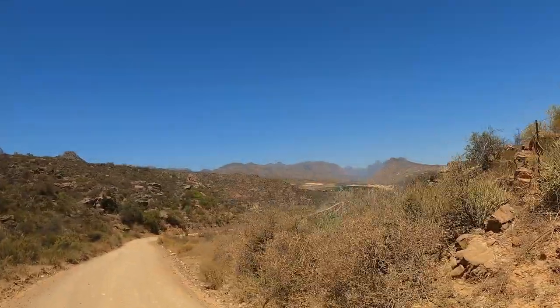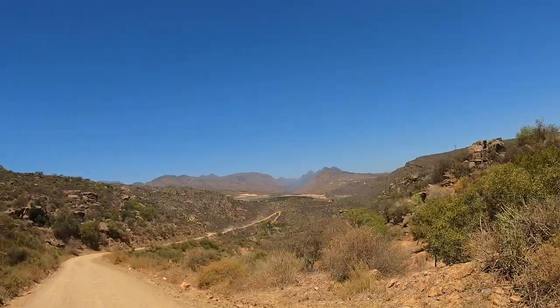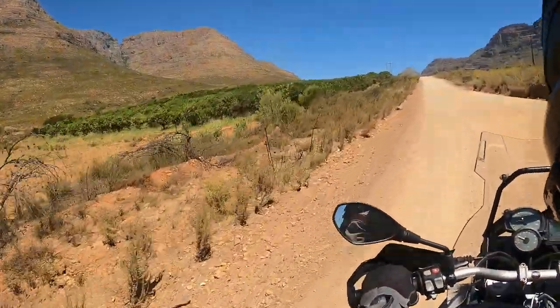We're getting back into the Cedarburg Mountains now, skittering around in the gravel as usual, and big trucks coming our way.